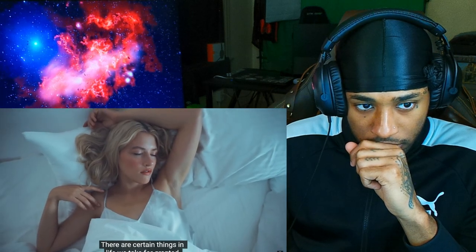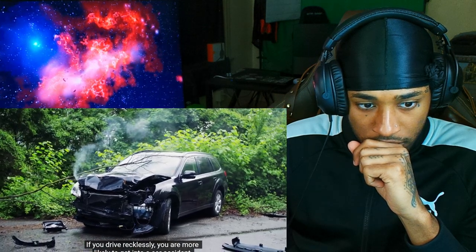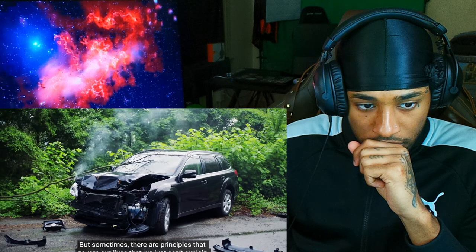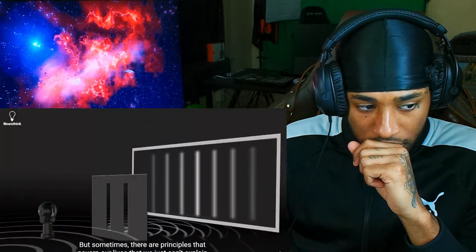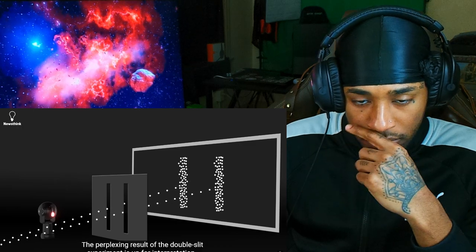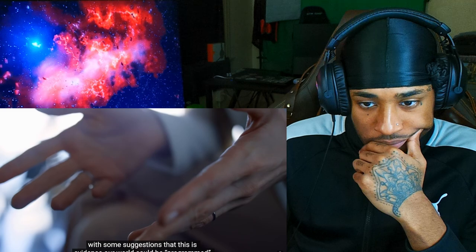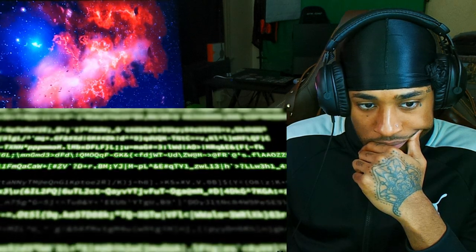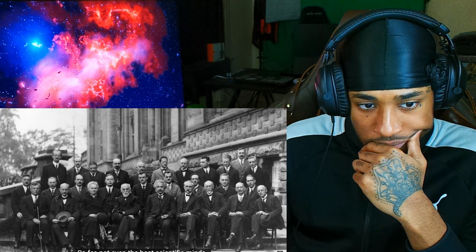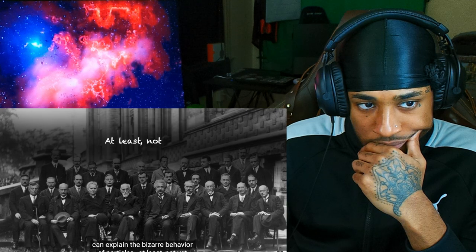There are certain things in life we take for granted — if you don't get enough sleep you'll feel tired; if you drive recklessly you're more likely to get in an accident. But sometimes there are principles that govern our lives that we just can't explain. The perplexing result of the double slit experiment is up for interpretation, with some suggestions that this is evidence our world could be programmed. So far, not even the best scientific minds can explain the bizarre behavior of particles — at least not yet.